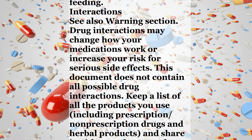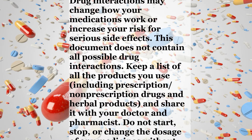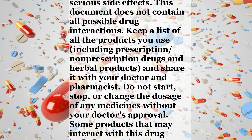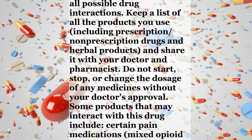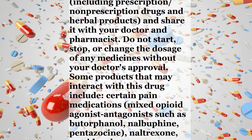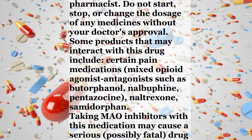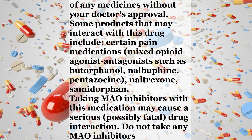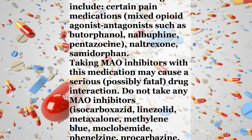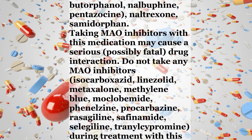Interactions. See also warning section. Drug interactions may change how your medications work or increase your risk for serious side effects. This document does not contain all possible drug interactions. Keep a list of all the products you use, including prescription and non-prescription drugs and herbal products, and share it with your doctor and pharmacist. Do not start, stop, or change the dosage of any medicines without your doctor's approval. Some products that may interact with this drug include certain pain medications, mixed opioid agonist-antagonists such as butorphanol, nalbuphine, pentazocine, naltrexone, or samidorphan.